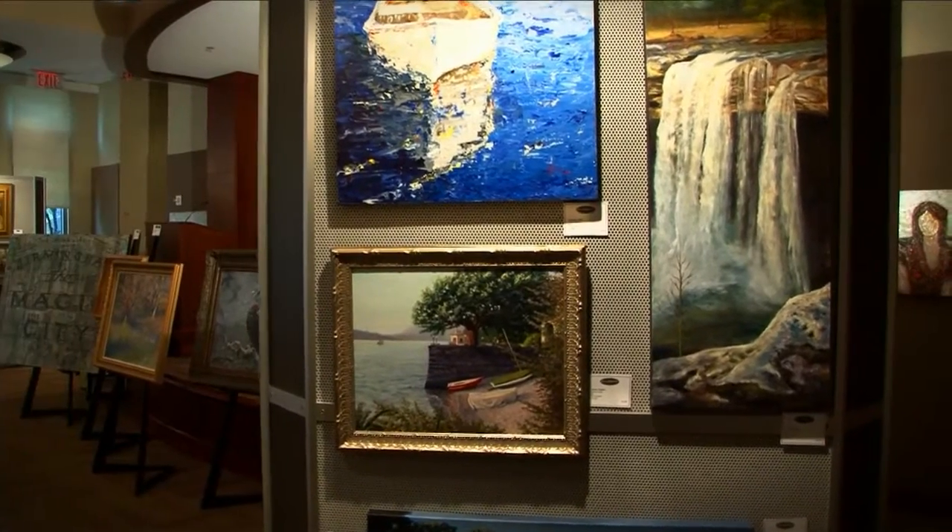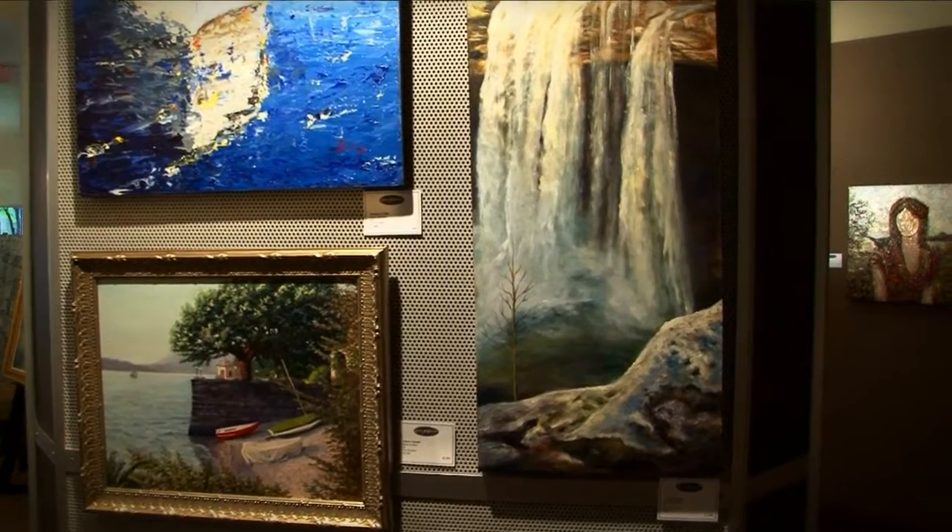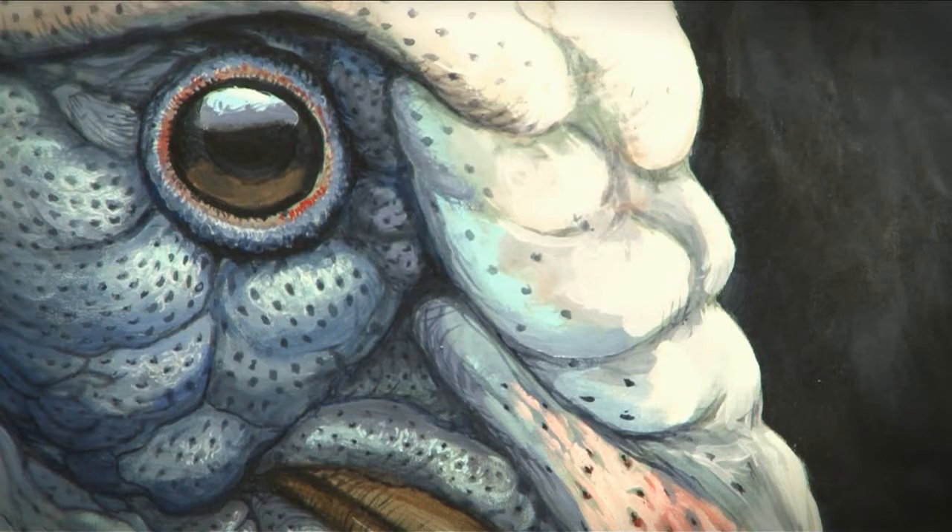There are so many different types of paintings and drawings here — from abstracts to real life, to landscape paintings and wildlife paintings. We have a lot of variety in our show.